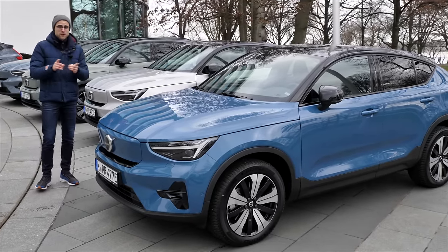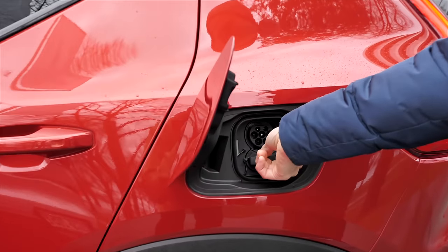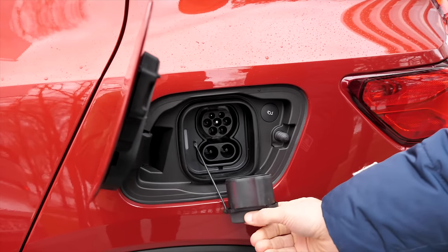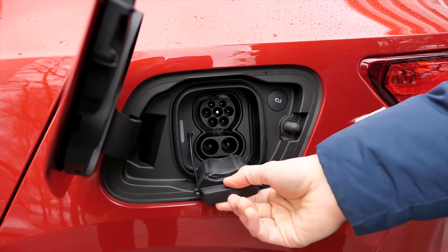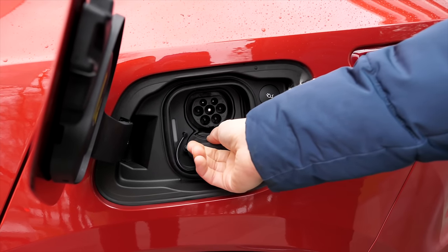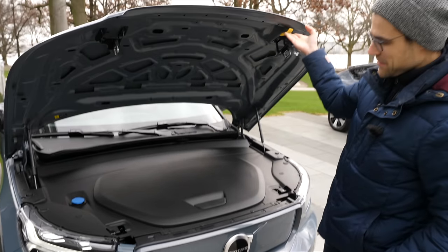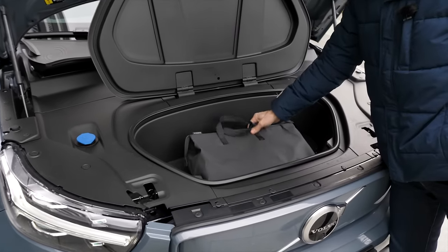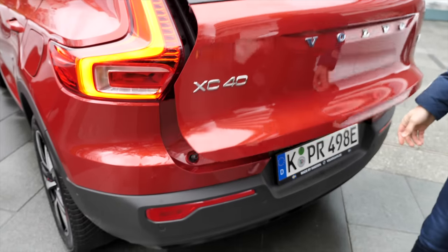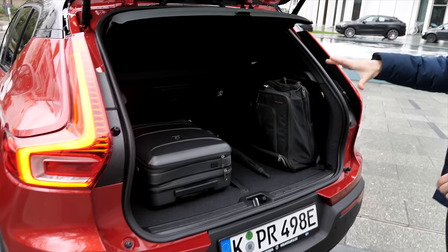Front-wheel drive small battery versus all-wheel drive big battery — we'll get concise figures later. Charging: 11 kW AC, 150 kW max DC, though the charging curve falls quite quickly. From 10 to 80% state of charge takes about 37 minutes. There is a frunk — for example, it's the spot for the charging cable. As for trunk comparison: 419 liters versus 413, so 6 liters more on the XC40.